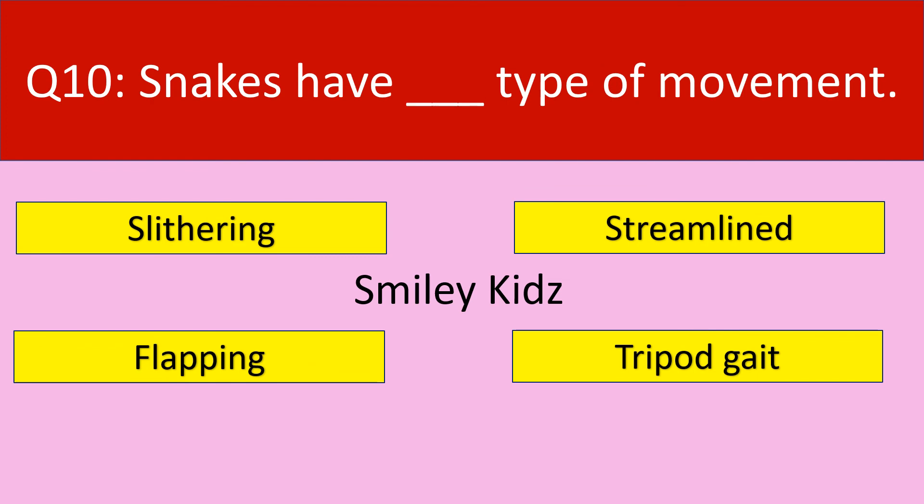Question number 10. Snakes have dash type of movement. Your options are: slithering, streamline, flapping, tripod gait.